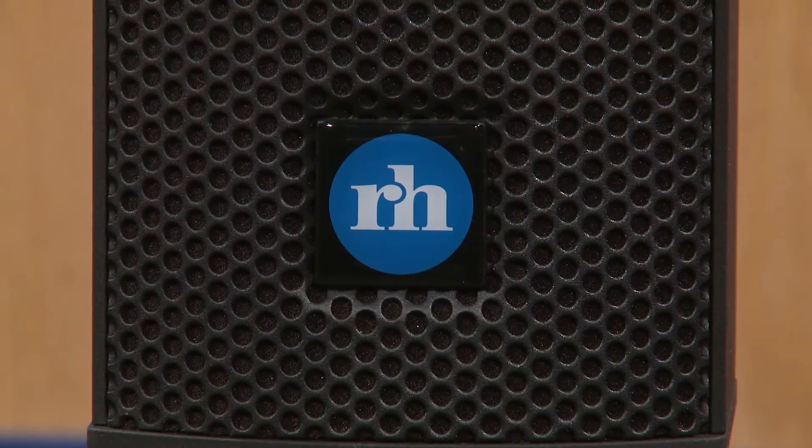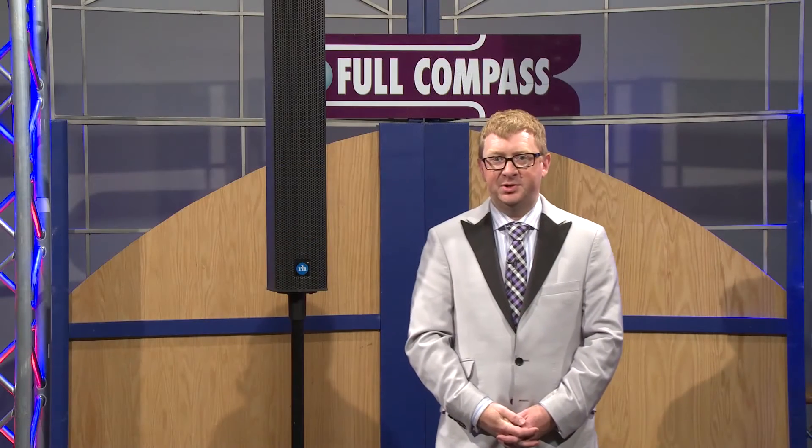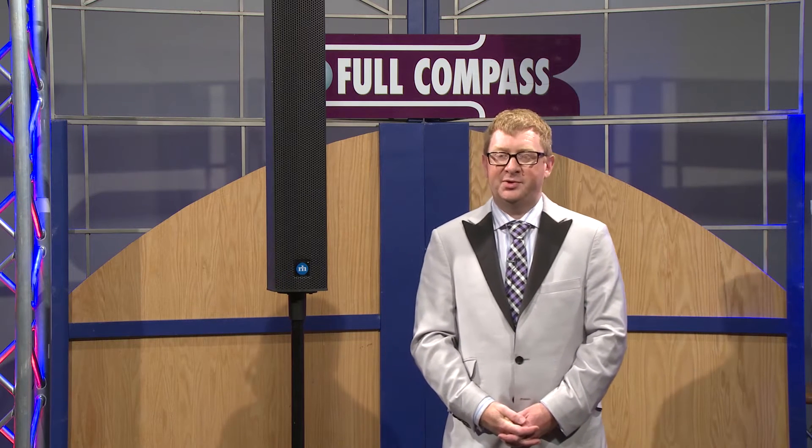With the IC7, Rankers Heights has managed to pack dispersion and SPL into a small column speaker. This speaker has 150 degrees of horizontal dispersion and 30 degrees of vertical dispersion, which means we can really concentrate the sound on the audience and not on the fabric of the building.